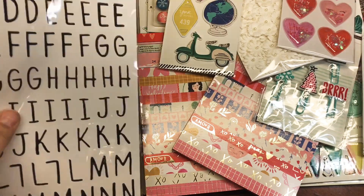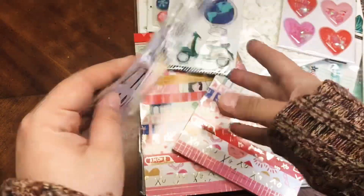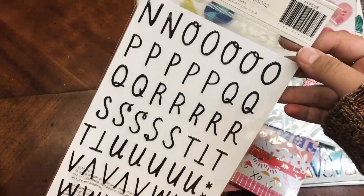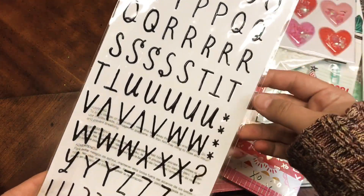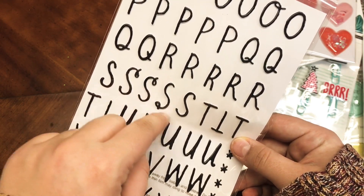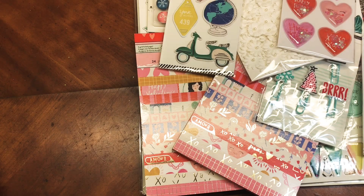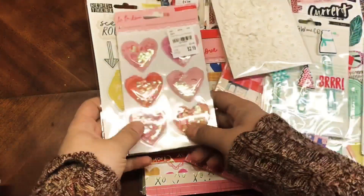I got these stickers from the Merry Days collection as well. You can obviously use them with anything, not just Christmas stuff. I love how not every letter is the same — see how the S's are different. I've been kind of de-stashing some of my stickers and got rid of a lot recently, so I thought it'd be okay to invest in some newer ones.